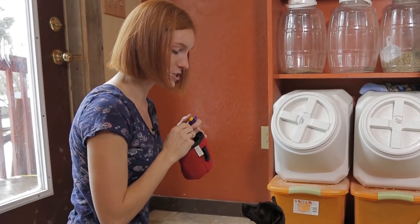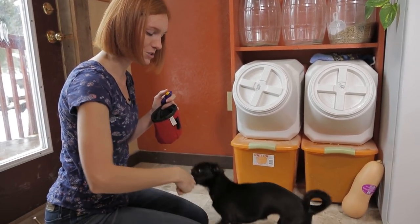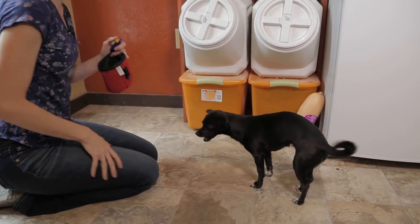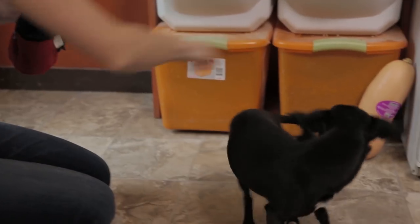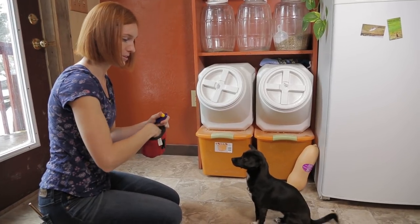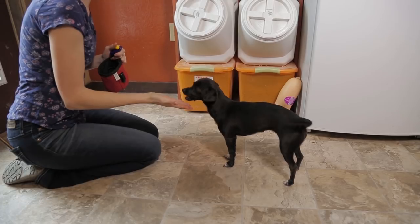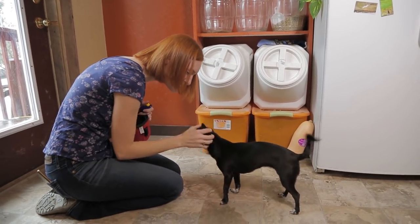The next thing I taught her was to turn in a circle, and that was actually pretty easy. She already knows to target and follow my hand, so I just brought it around in a circle and she follows it. You can make that quicker too — ready? Go quick! Good girl! Notice I click at the very end of her circle, not during it. She goes into the circle, and I click as soon as her head comes all the way around.